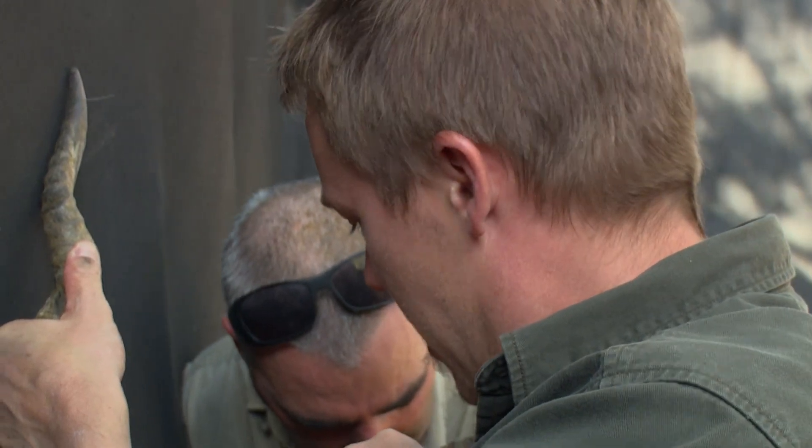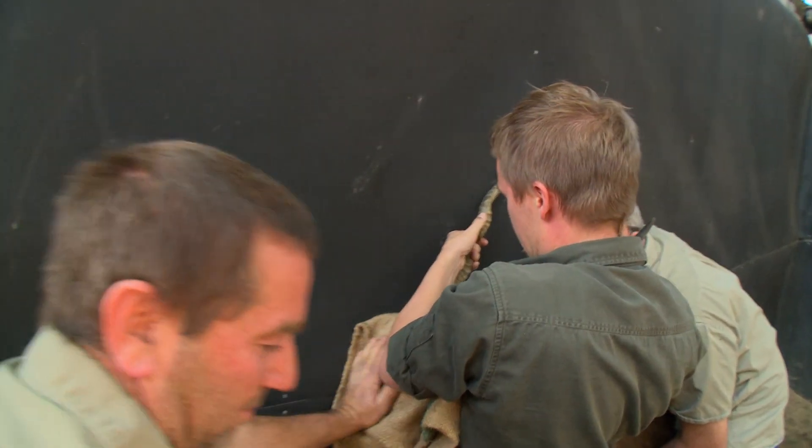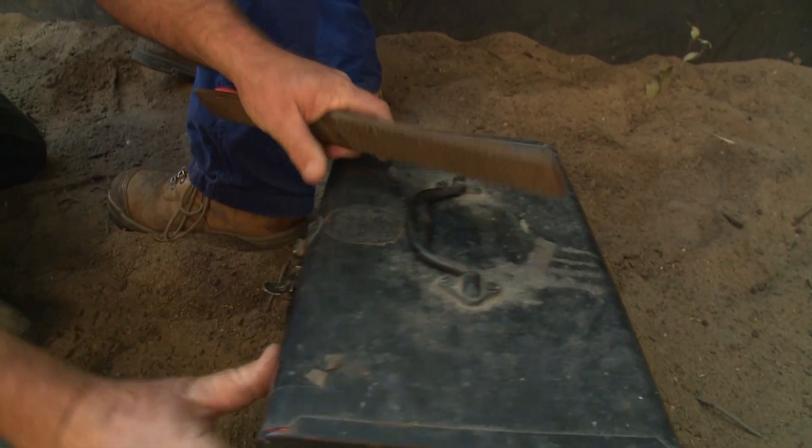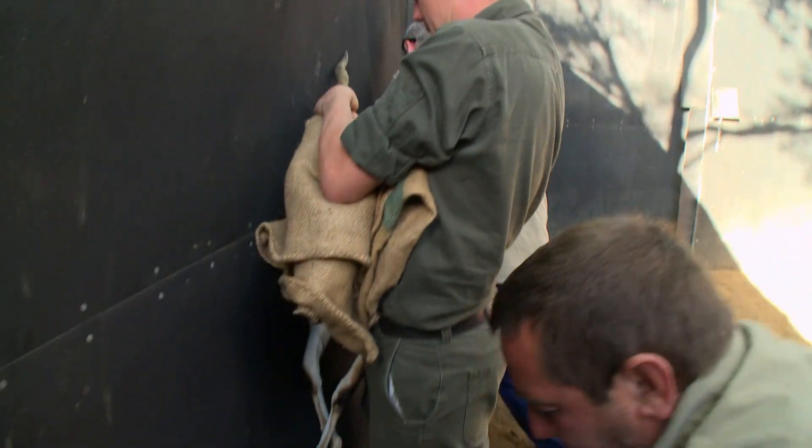Hang on tight. Now we've got him restrained and Jase is on the back, up against the wall. Priority is keeping the antelope calm, safe and as stress-free as possible. We put a blindfold straight on — that just allows him to settle. He can't see what's going on around him. Then we can get the job done quickly, painlessly, and let him go.